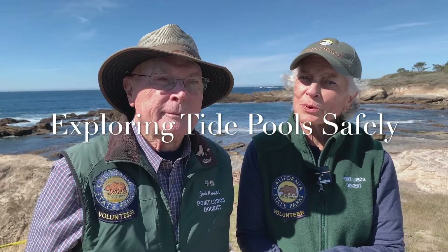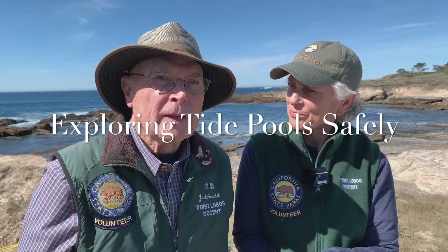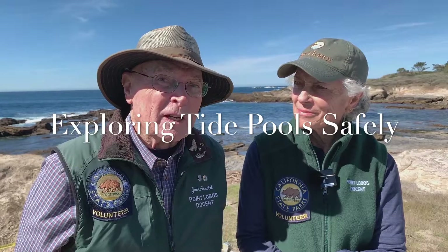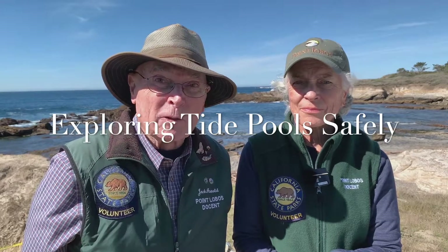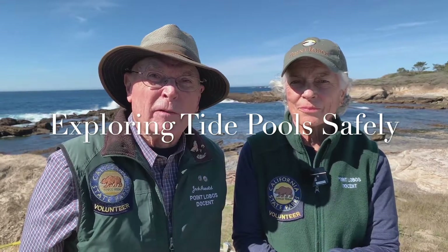Hello, welcome to Point Lobos State Natural Reserve. I'm Docent Christine, and I'm Docent Jack. Today we're showing you the first in a series of videos about the plants and animals that live here at Weston Beach at Point Lobos. We're going to feature structures and characteristics of these things that allow them to survive here.